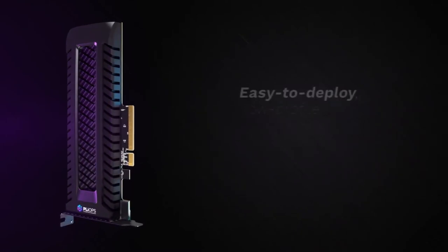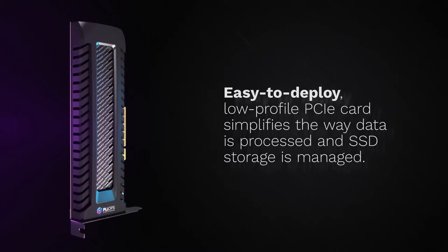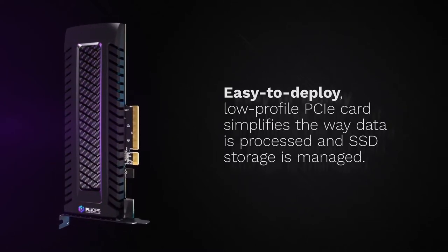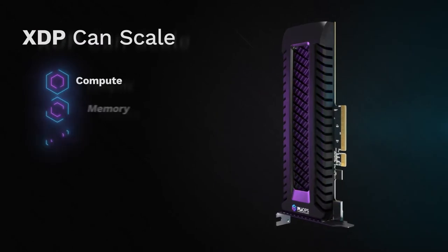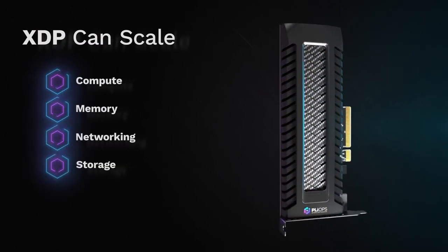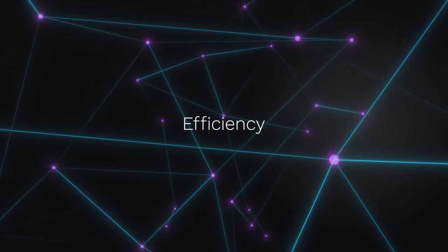PlyOps XDP is delivered on an easy-to-deploy, low-profile PCIe card that radically simplifies the way data is processed and SSD storage is managed. Installation is plug-and-play using a standard block interface with no application changes. XDP scales across compute, memory, networking, and storage. The result is an exponential increase in performance, reliability, capacity, and efficiency. With PlyOps Xtreme Data Processor, we are changing the data center of today and tomorrow.